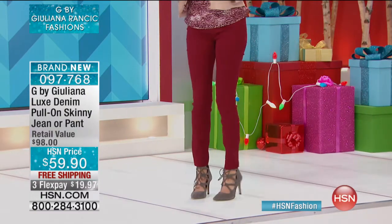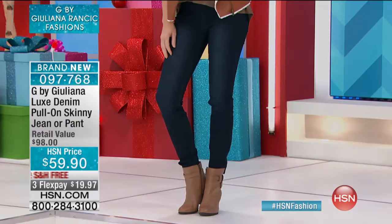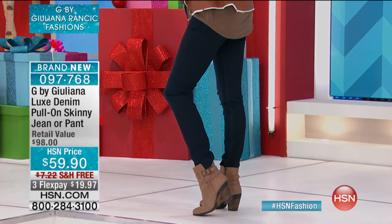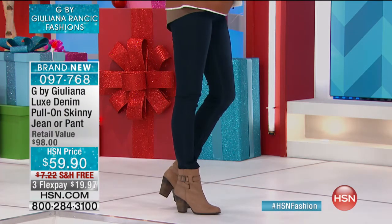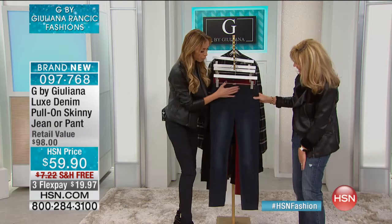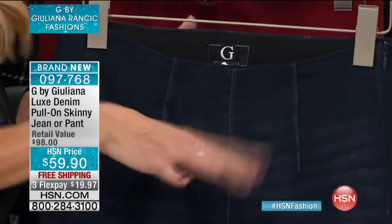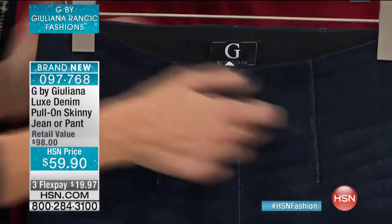Talk about versatile — you can wear these anywhere. What's nice, unlike other skinnies that have a button and a zipper, this is just so fabulous because there's like nothing to them. They have this nice fitted flat top that just doesn't have anything. No nonsense, nothing going on here. No tchotchkes. So easy to wear.